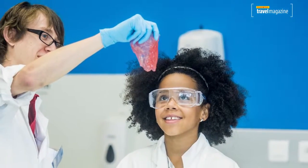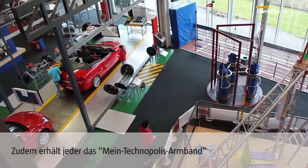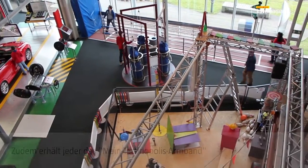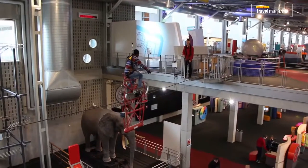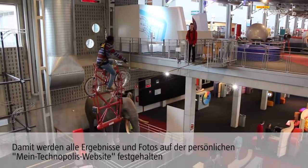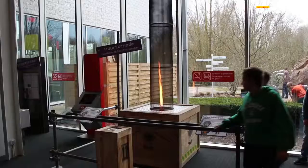At Technopolis, we also have the My Technopolis bracelet. Once you arrive, you receive this bracelet, scan it, and enter your email address. From that moment on, all the results of your experiments are saved on your personal My Technopolis website.